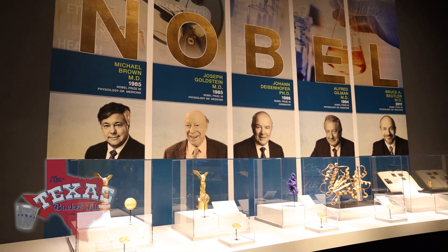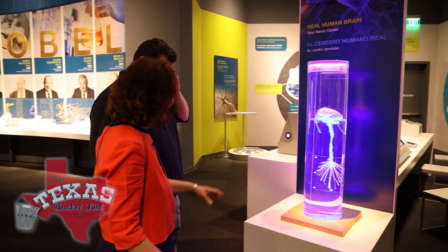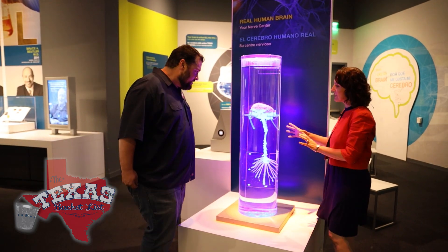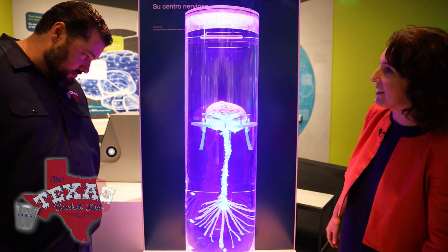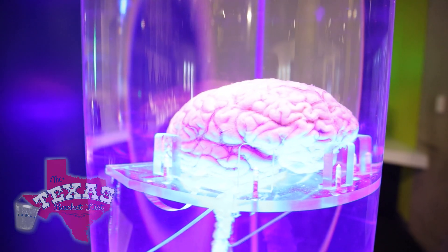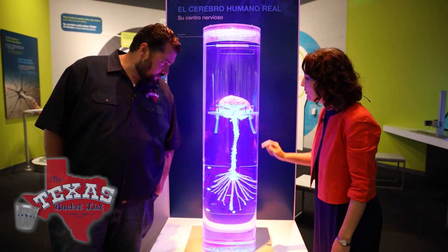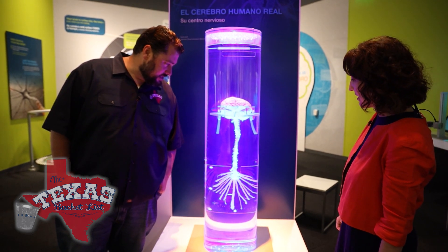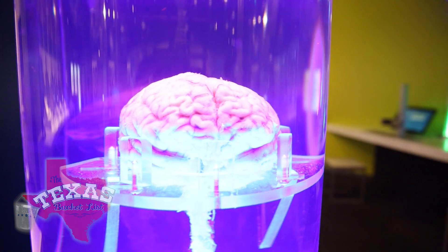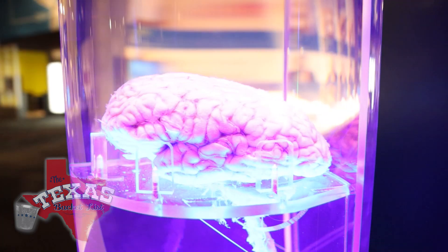Learning about our bodies and what it takes to make us tick is totally mind-blowing. This is a real human brain. That literally makes my head hurt. This is one of the only places in the world to see a brain still connected to its spinal column with the nerve endings splayed this way. It's so interesting to be able to see it up close, because we all see photos and pictures, but to see the intricacies of what's making us all tick is just a really unusual, unique experience. And that's what makes us all work and makes us all unique.